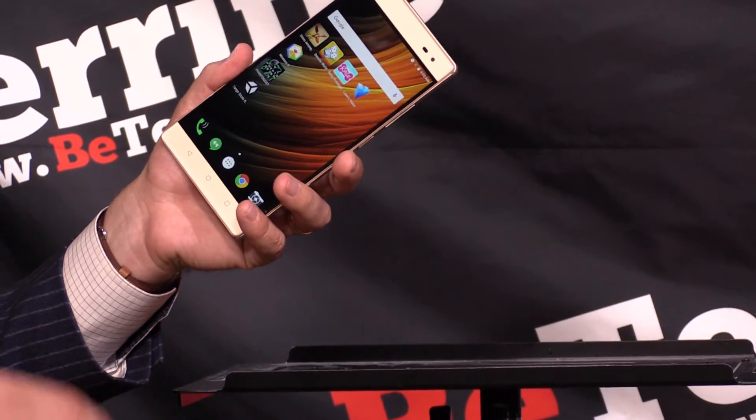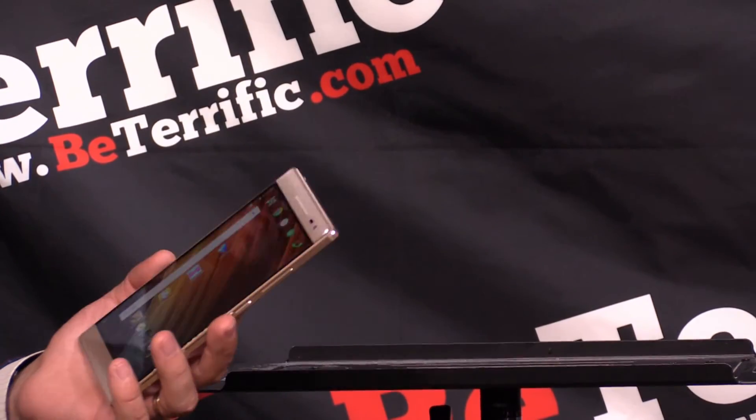So you saw it here first — the Lenovo Phab 2 Pro. Brand new — in fact, this is the first time it's ever been demoed, so you are getting it here live on Be Terrific for the first time. This is an amazing product; it feels great. If you're here at CE Week, go check out Lenovo. Thank you so much for stopping in, and we will be back with more continuing coverage from CE Week 2016 live in New York City on Be Terrific.